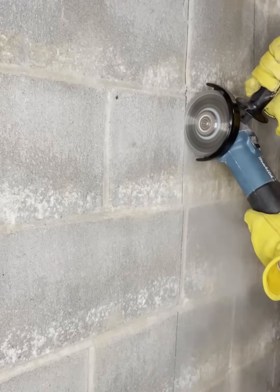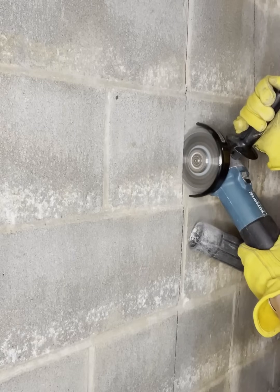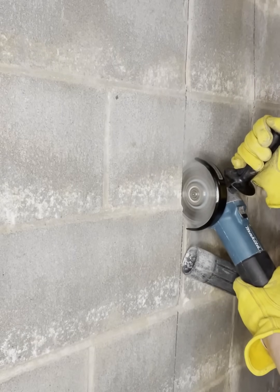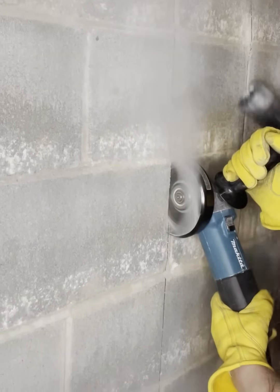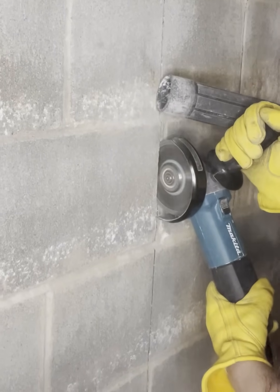To cut the opening, I am using an angle grinder with a masonry blade. It is underpowered for the job, but I don't want to buy or rent a tool specifically for this. It is an example of using brute force and patience to get a job done, as you will soon discover that is my specialty.